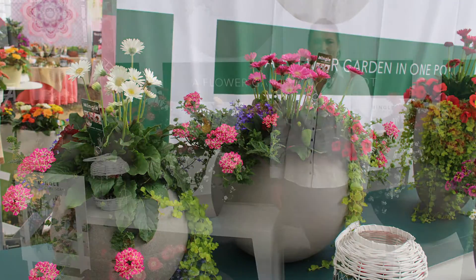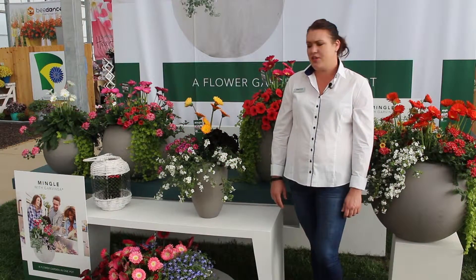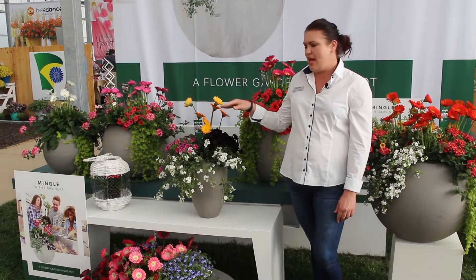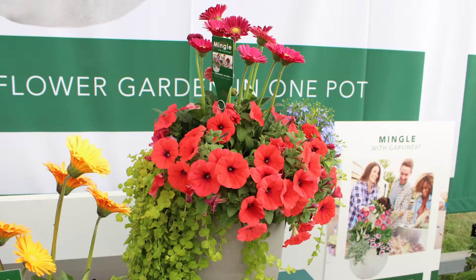The Garvinia Gerbera has always been promoted as a fantastic garden item, but it also works great in mixed planters. Use a Garvinia in the center of your planter and it gives you that upright plant that you need, and it will give you three to four months of life in your gardens. For more information about our products, visit us at Gerbera.com.